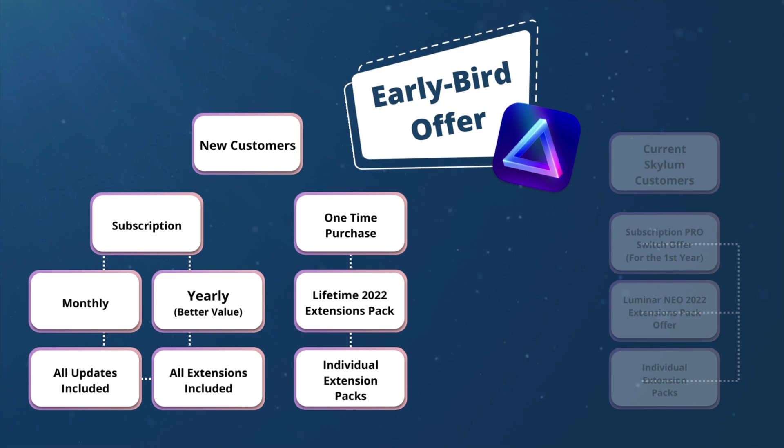The second option, which is still available, is the one-time purchase. As a new customer, you will be able to buy just Luminar Neo with a one-time purchase, and additionally you will also be able to purchase the Lifetime 2022 Extensions Pack, which will be available at an offer price and give you access to all seven extensions coming this year. If you don't want the full extensions pack, you will still be able to buy individual extensions.